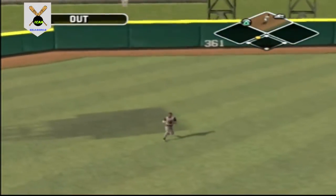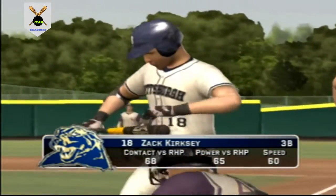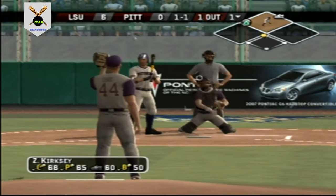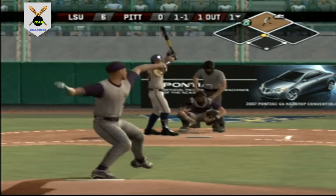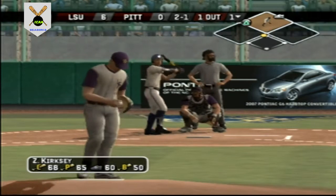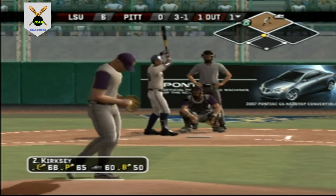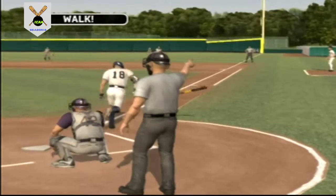Hit out to left — the left fielder makes the catch. Number 18 is up next, one on, one out. Fouled to the right side. Misses with a fastball low, little bit low. Here's the 3-1 pitch — ball four — on first with a walk.